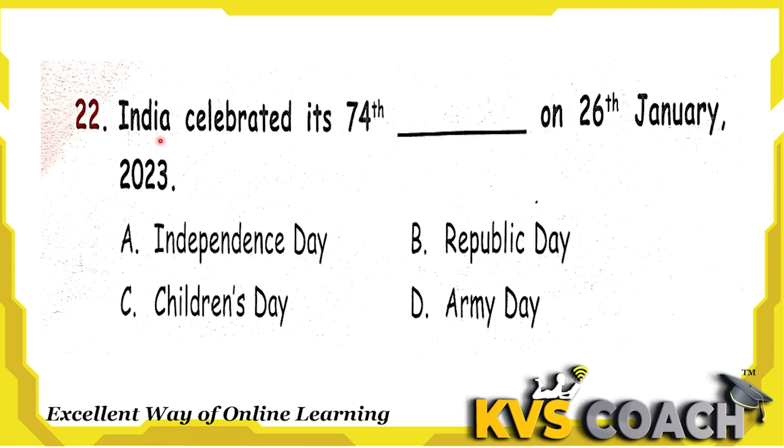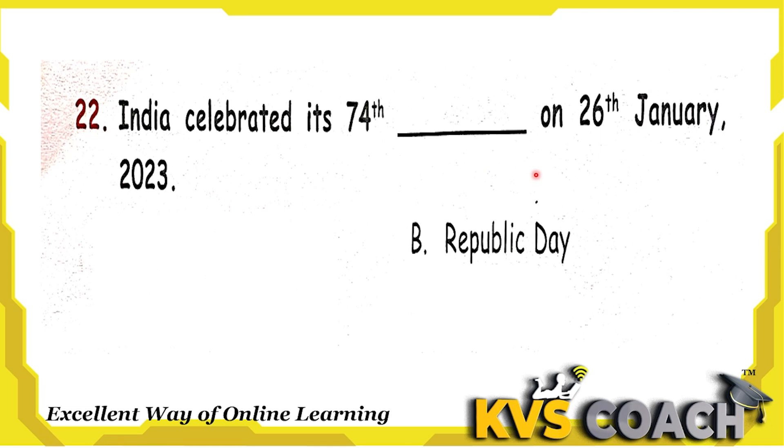Next question: India celebrated its 74th dash on 26th January 2023. On 26th January we celebrate Republic Day. Independence Day we celebrate on 15th August. Children's Day we celebrate on 14th November. And Army Day we celebrate on 15th January. So the right answer is option B — on 26th January we celebrate Republic Day.